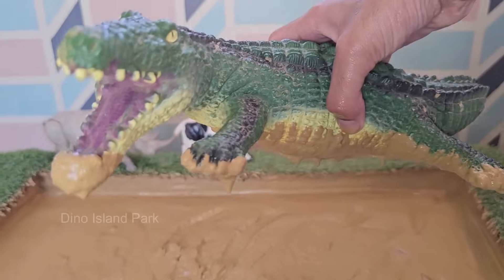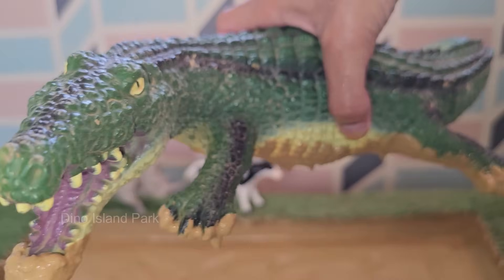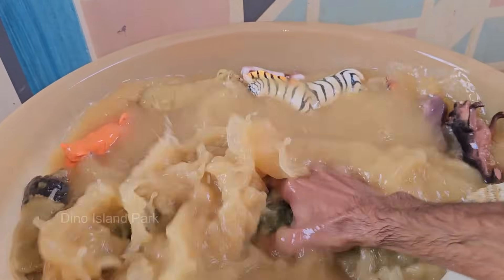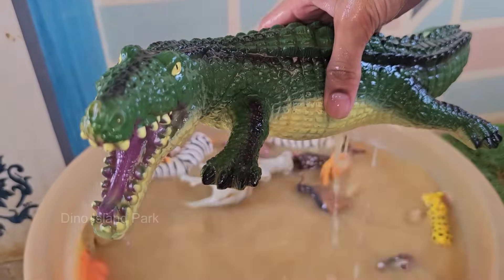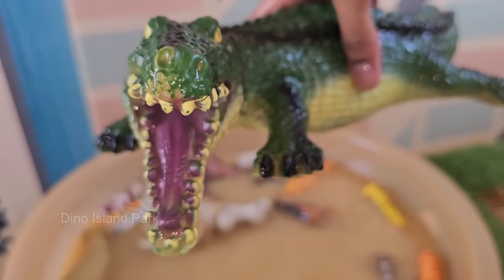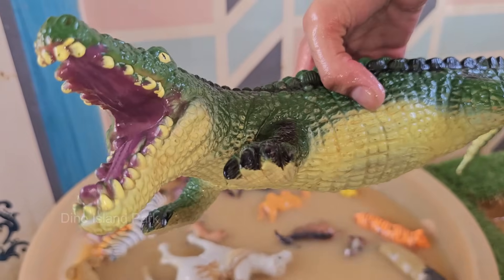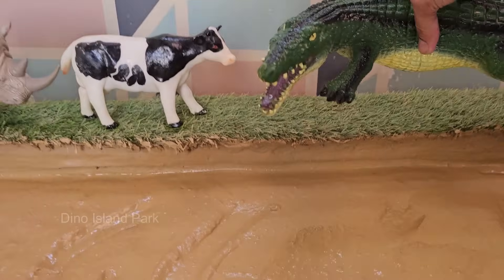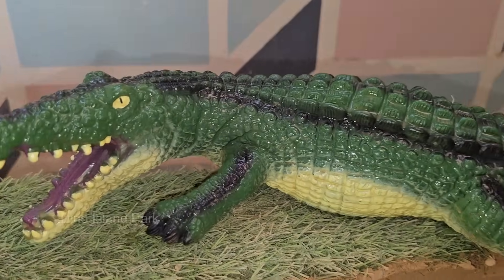Alligators are found in freshwater environments such as swamps, marshes, rivers, and lakes. The American alligator is native to the southeastern United States, while the Chinese alligator is found in the Yangtze River Basin. Alligators can live for 30 to 50 years in the wild, and some have been known to live over 70 years in captivity. Alligators are carnivorous and have a varied diet that includes fish, birds, mammals, and even smaller alligators.